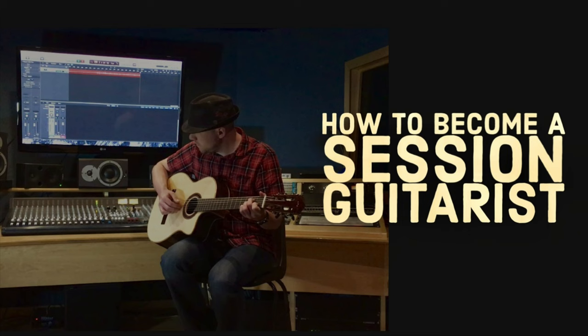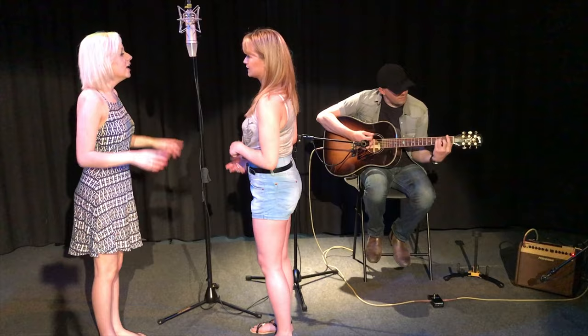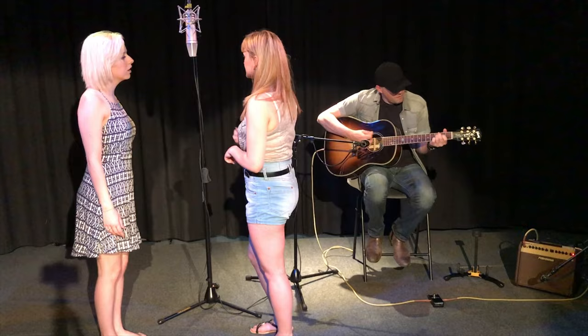The first point to look at here would be your overall musicianship. What kind of guitarist are you currently? What level are you playing at? Have you done grades before, had lessons before to get some feedback? What kind of styles can you play in? What kind of techniques do you currently know? These can all be really helpful to make you more versatile as a musician and to help you get more work.